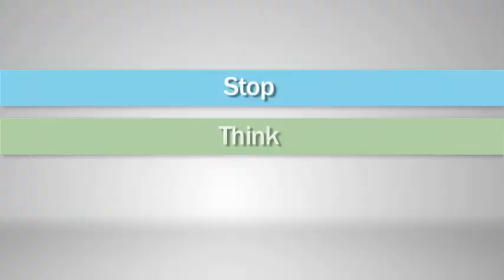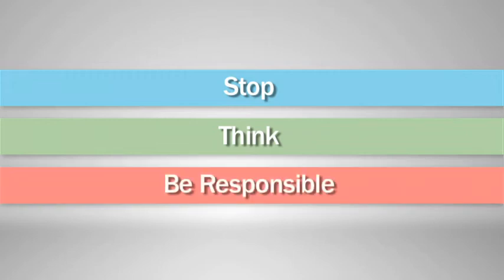Stop and think before you act. Be responsible. Take safety seriously. It may be your own life that you save.